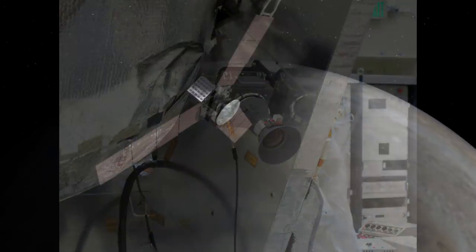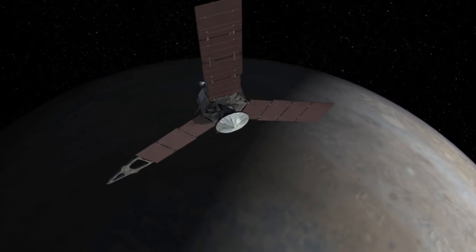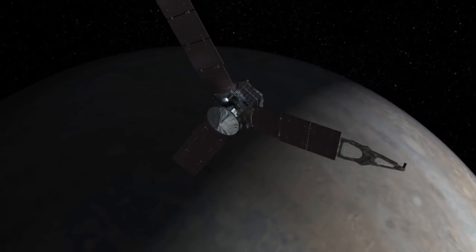It is a fixed camera that sits on the side of the spacecraft with a 58-degree field of view. The whole spacecraft is spin-stabilized, so it rotates, scanning out sections of the sky and therefore scanning out sections of Jupiter as it passes by.